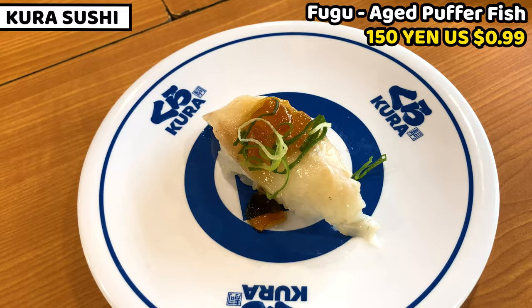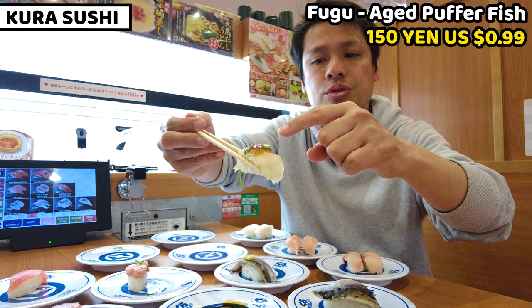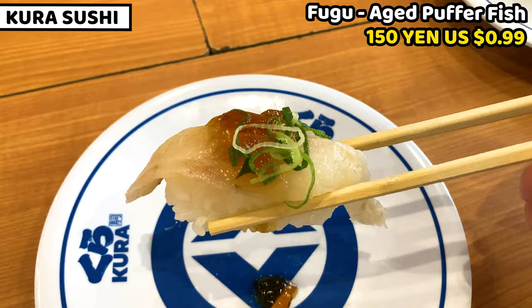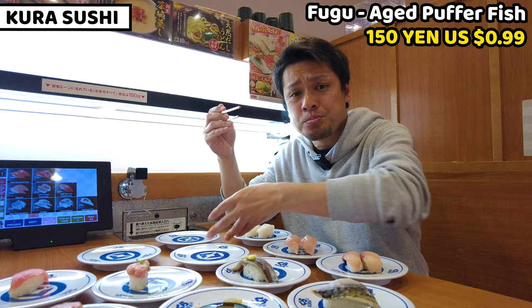Next is aged fugu — puffer fish in English. It has something like a jelly on top, which I think has a sour taste. I think it's 150 yen but only one piece. Wow — the jelly tastes like soy sauce with something sour. It's so refreshing and so chewy. This is so tasty — puffer fish is really good!